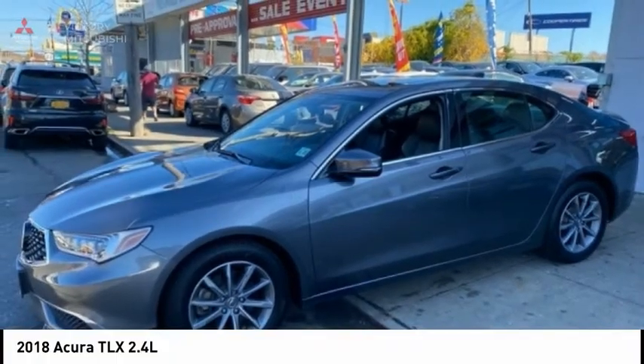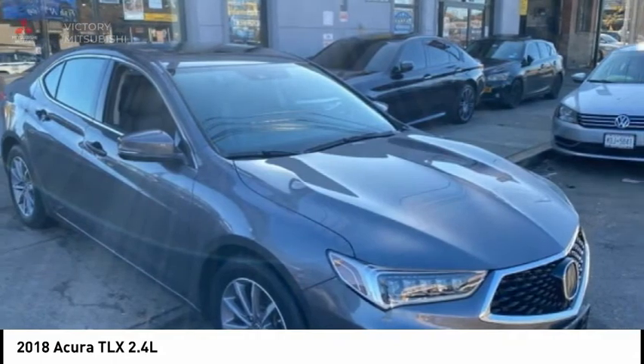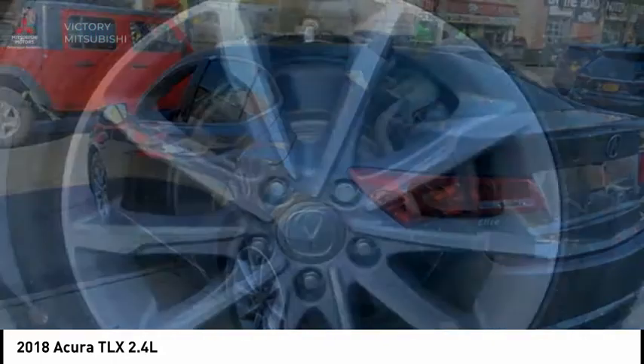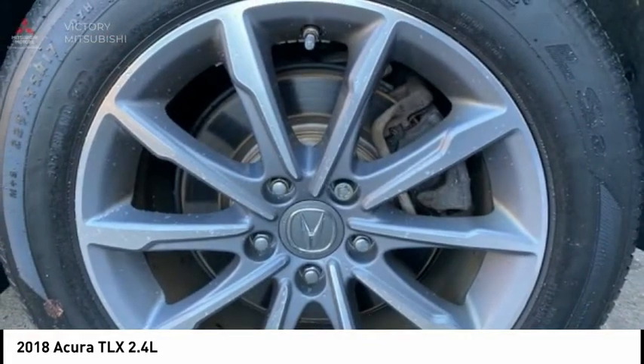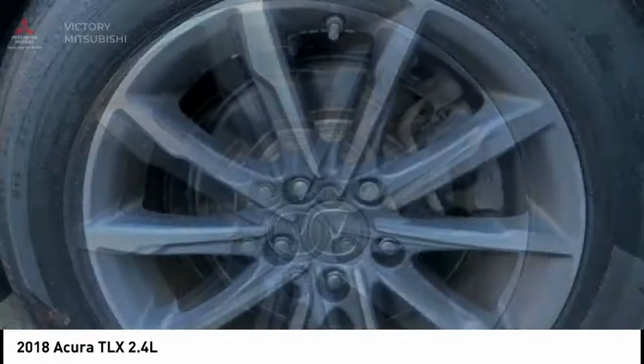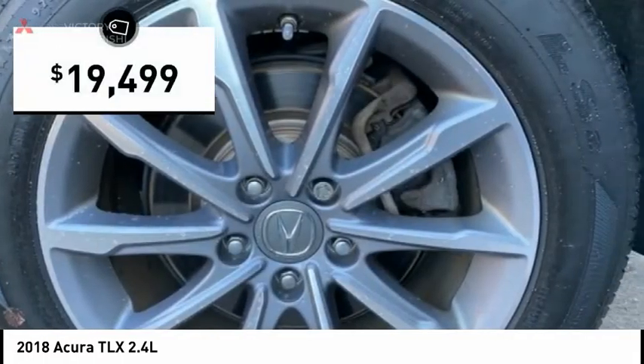In 2018, Acura TLX. The Acura TLX impresses drivers with its nimble handling, great fuel economy, and long list of high-tech features. It comes with an extremely quiet interior, spacious front seats, and smooth ride quality, and is priced below $20,000.